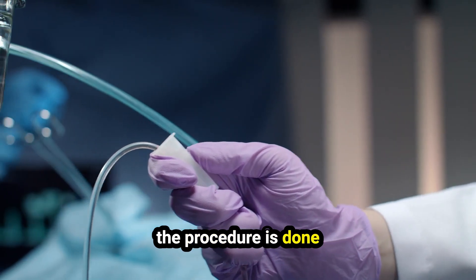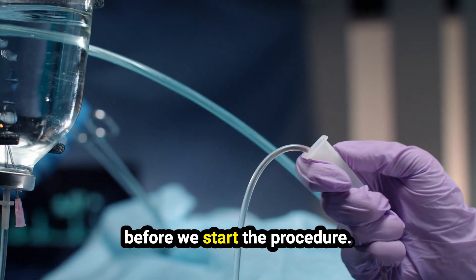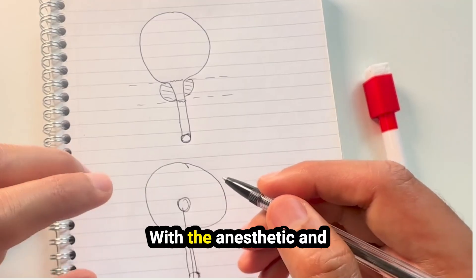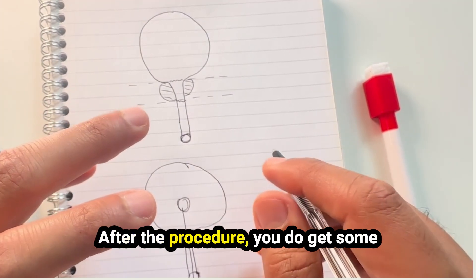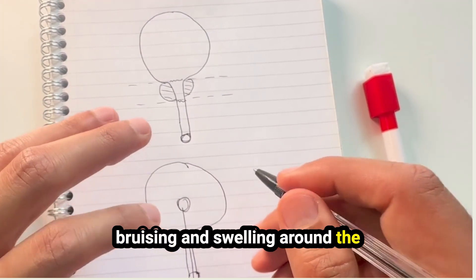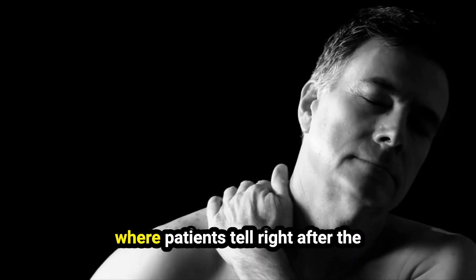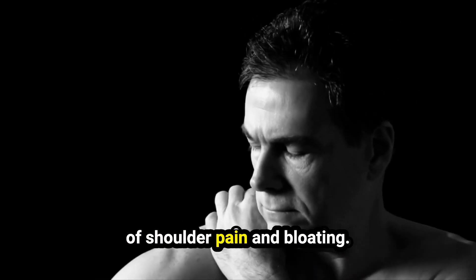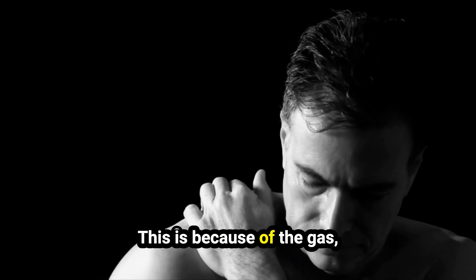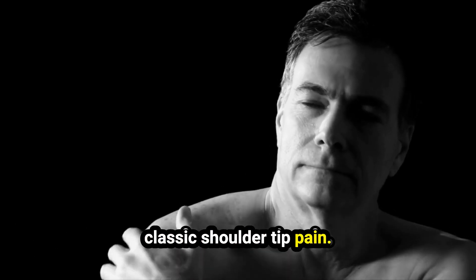The procedure is done under a general anesthetic and we give you antibiotics before we start. Including the anesthetic, I would say the surgery takes 3 to 4 hours. After the procedure, you will get some bruising and swelling around the keyholes we made in your tummy. Many patients also have some shoulder pain and bloating right after surgery — this is because of the gas put into your tummy, which can irritate the diaphragm. That's why you get that classic shoulder tip pain.